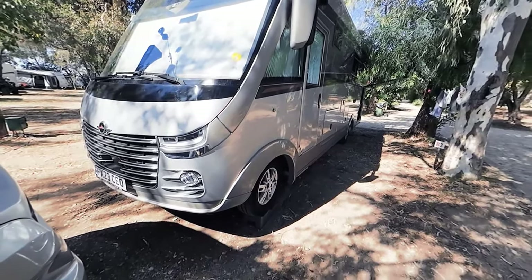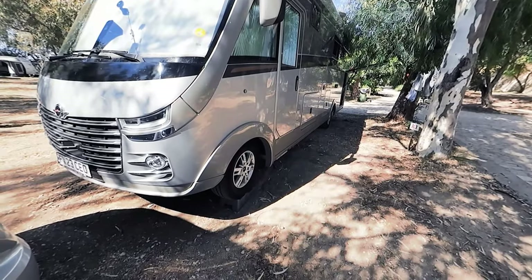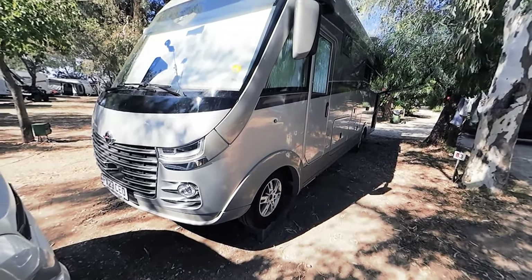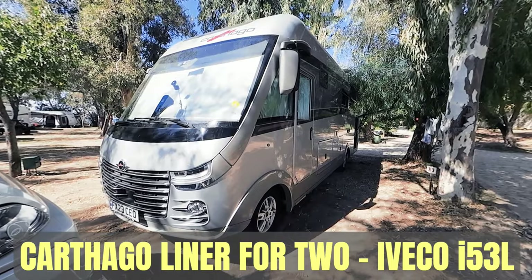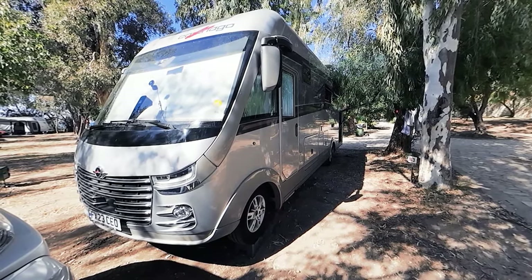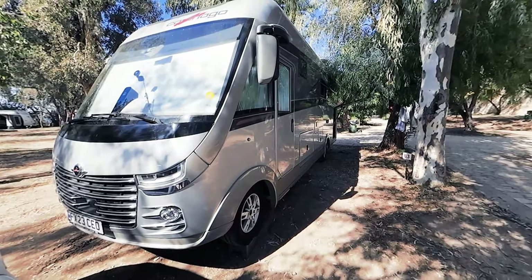Welcome to what is going to be a review - actually a review because there are not many reviews online in English of a Catago Liner For Two. This model is an Iveco I-53L Liner For Two, 2023 model, worth in excess of a quarter million pounds. I'm the owner of this vehicle and we're going to show you around - the outside first and then the inside.